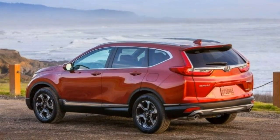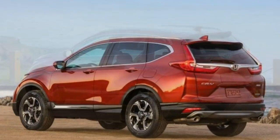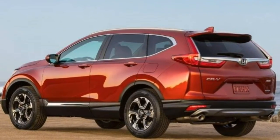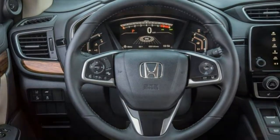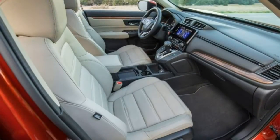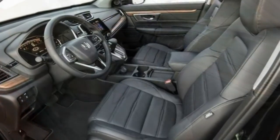Comfort. The CR-V's ride is quieter and more supple than ever before, and accommodations for front and rear occupants are spacious and welcoming. You may hear some engine noise while accelerating up a freeway on-ramp, but the sound falls on the pleasing side of the spectrum.